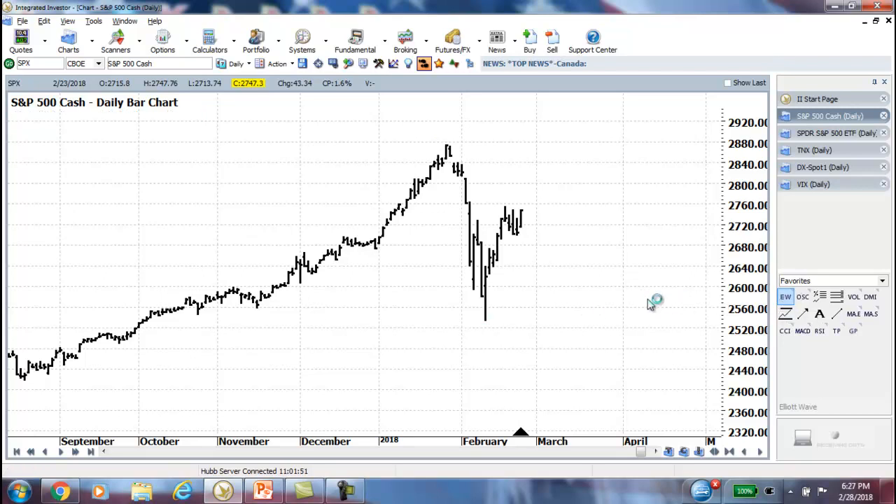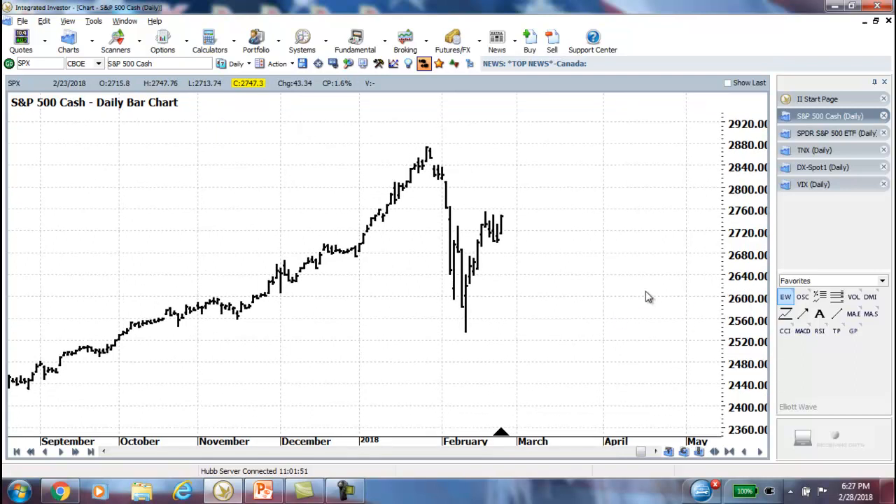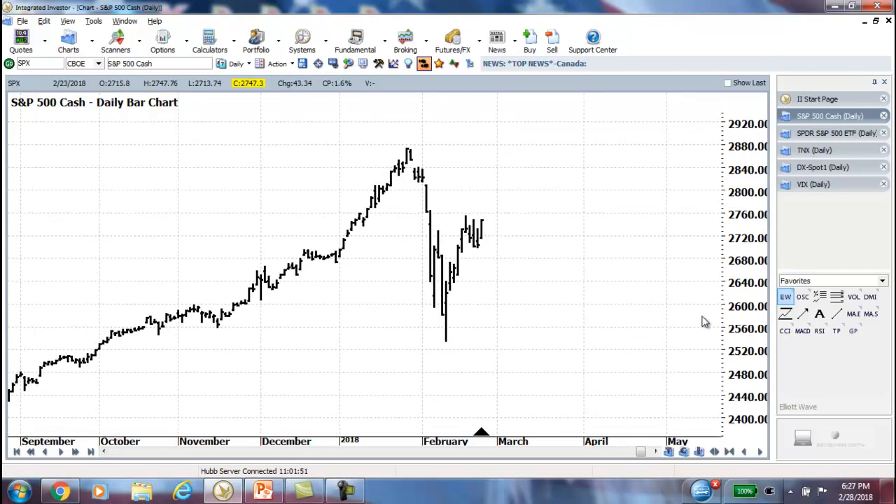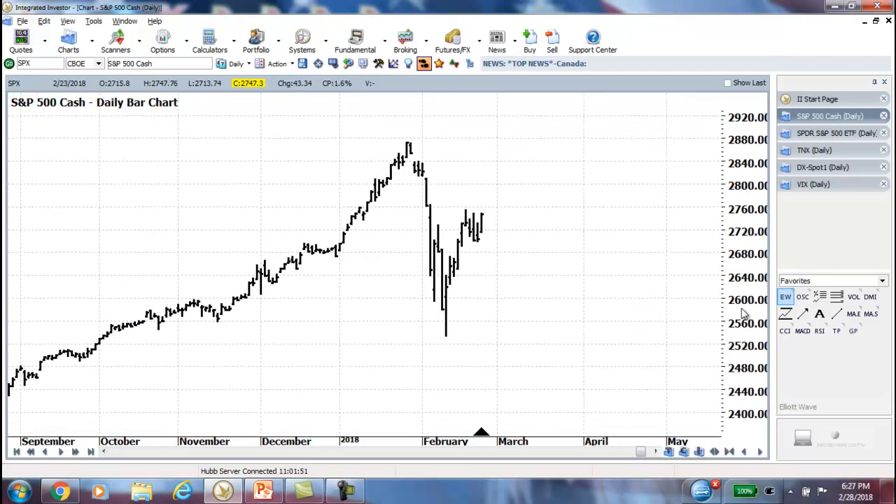But the key is, we're going to take the regular Elliott Wave count off, and we're going to go into the corrective Elliott Wave section, which is the flats, zigzags, and triangles, to try to determine where the market goes from here. And quite honestly, it's pretty easy.